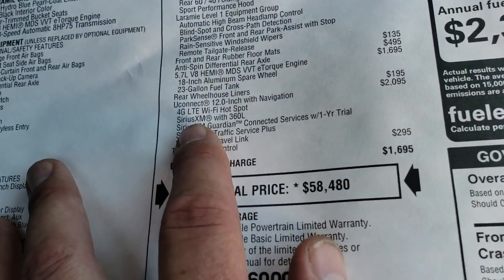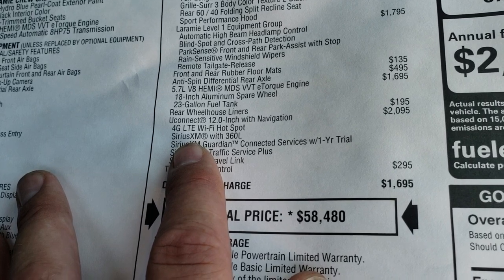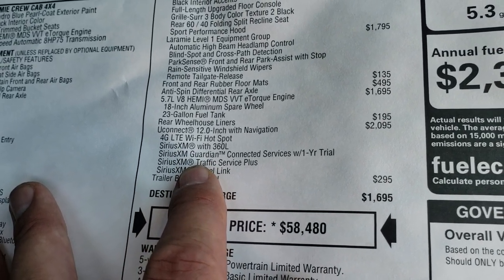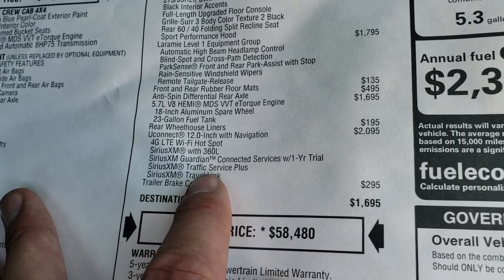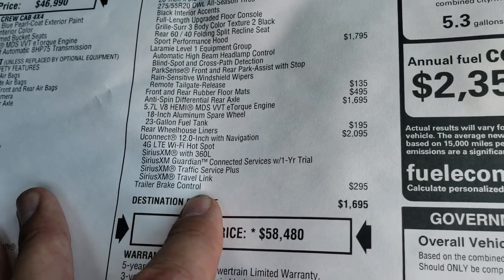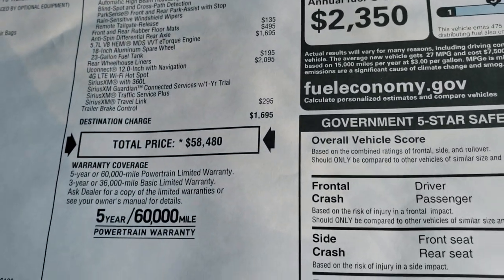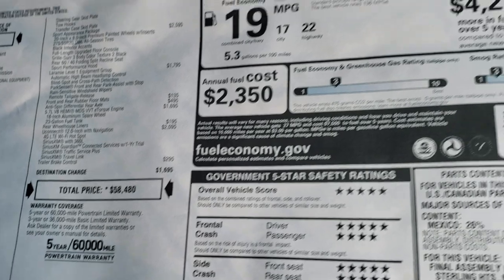That gives you 4G LTE Wi-Fi hotspot, SiriusXM with 360 SiriusXM Guardian, and SiriusXM Traffic and Travel Link as well. You also get the factory brake controller for $295.